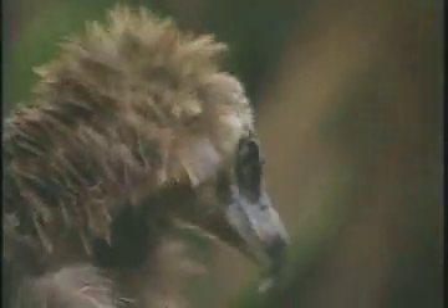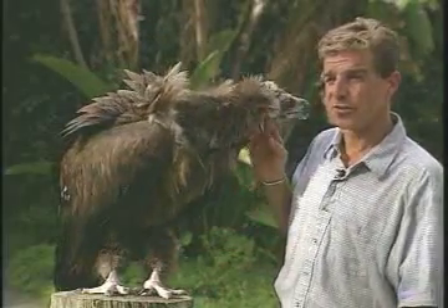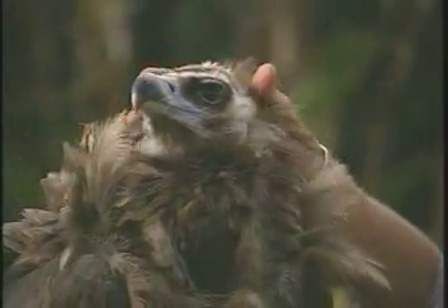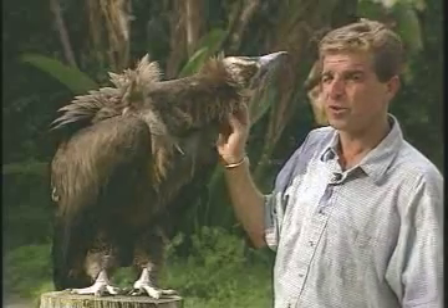These birds generally in the wild are found nesting in the foothills of the Himalayan mountains. Basically a high-altitude vulture, which sort of explains the abundance of extra feathering around the head and the neck here — a lot more feathering than you'll find on vultures in the rest of the world. That, of course, helps keep them warmer in those colder environments.